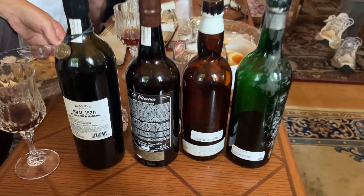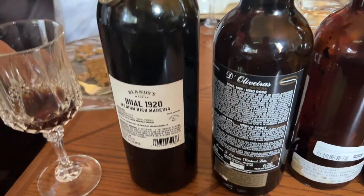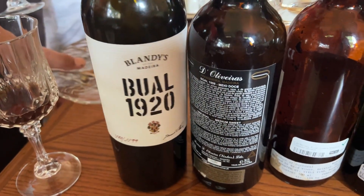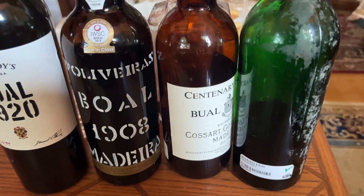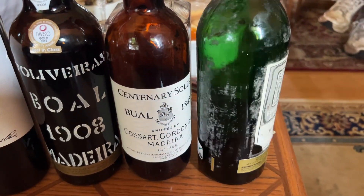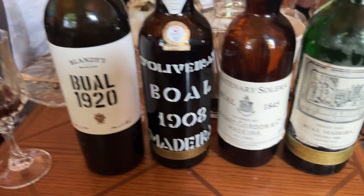Here we go. I've got four different mysterious bottles here. Let's turn them around and see what we got. Madeira — four different Madeira, all with over a hundred years of age. It's pretty unusual to see such a lineup, a rare treat indeed.